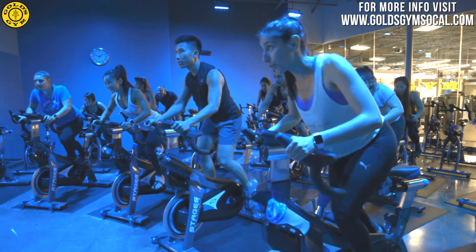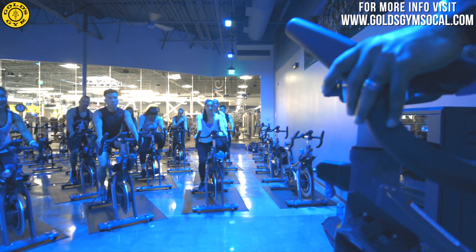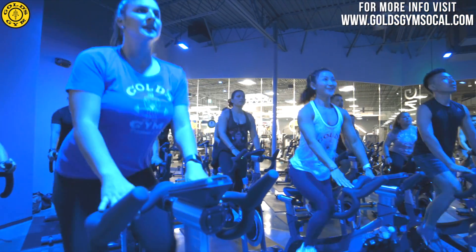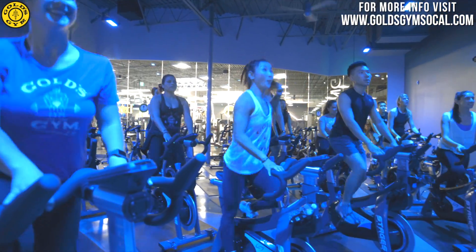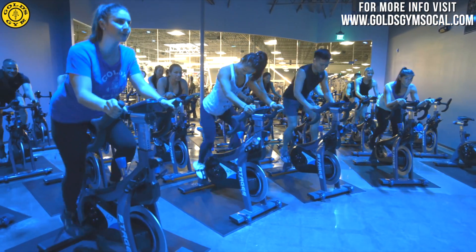RPM is an indoor cycling workout where you control the intensity. You can burn up to 675 calories per session. With great music and the group spinning together, your instructor will take you on a journey of hills, sprinting, and flat riding.